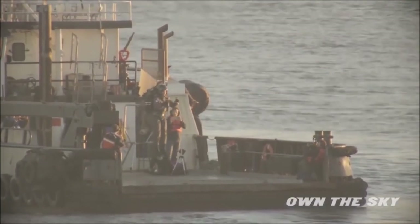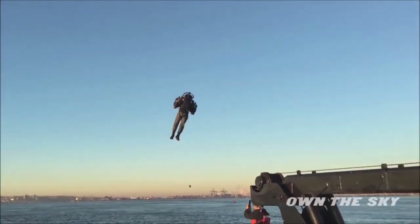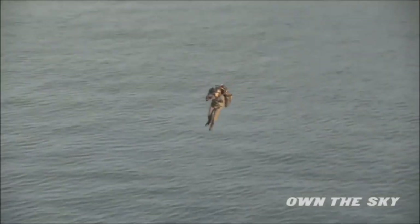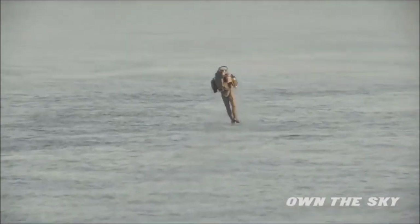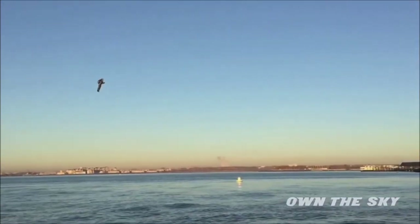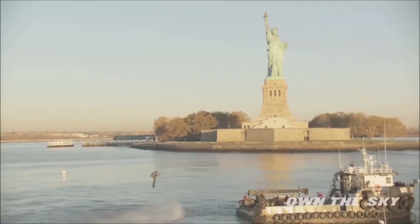A company called Jetpack Aviation has made a jetpack which they demoed in front of the Statue of Liberty in New York. It uses powerful turbines, each producing 200 pounds of thrust, to lift a person thousands of feet into the air at speeds of up to 120 miles per hour. These jetpacks are actually on the market and they will sell them to highly qualified buyers.